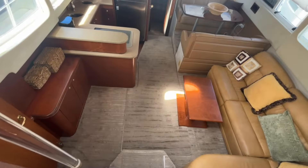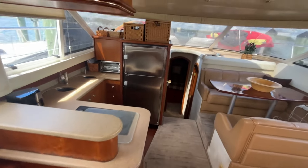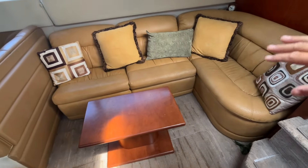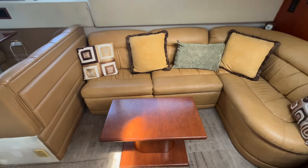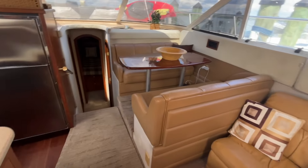I've opened up the companionway door and we're stepping down into the salon. Beautiful cherry interior, lovely layout. You have an L-shaped seating area on your starboard side, and a booth-style dinette just opposite the galley.